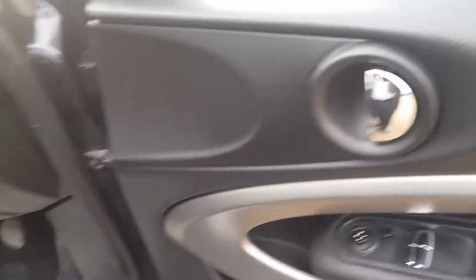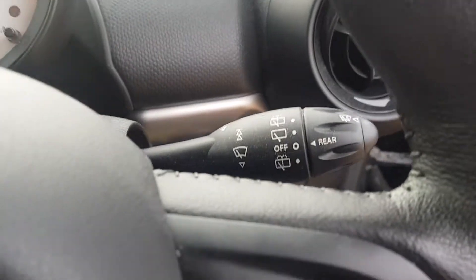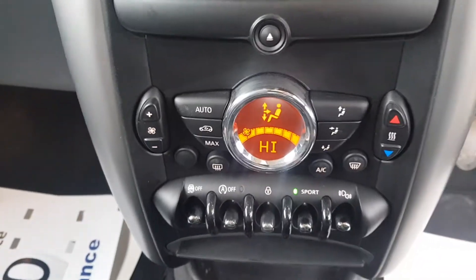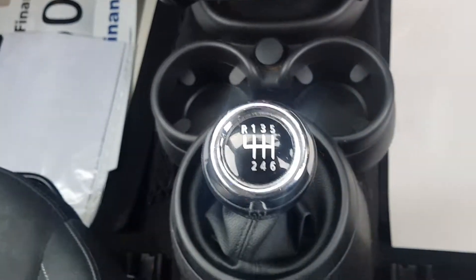On the driver's door you've got your electronic wind mirrors and both electronic windows. You've got your windscreen wipers and rear windscreen wipers, and obviously your headlights as well. You've got the climate control settings here with your CD player, radio and phone selector, with your six-speed manual gearbox.